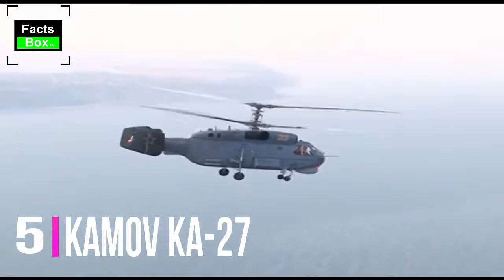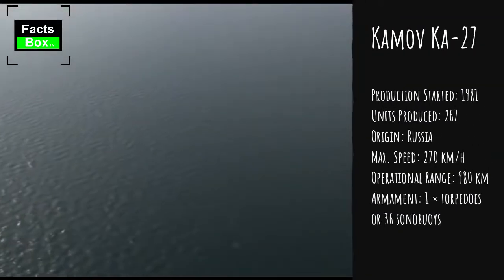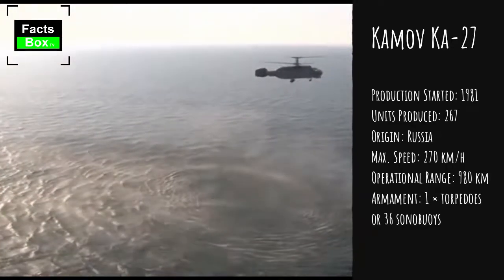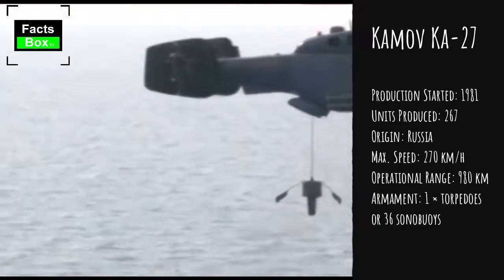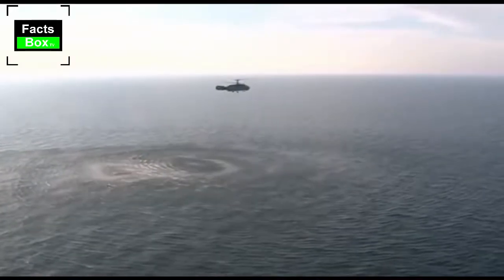Number 5: Kamov Ka-27. The Kamov Ka-27 helicopter was developed for the Soviet Navy and was adopted in 1982. The first production variant was the Ka-27PL, and its export version is the Ka-28. Currently it is in service with various countries.